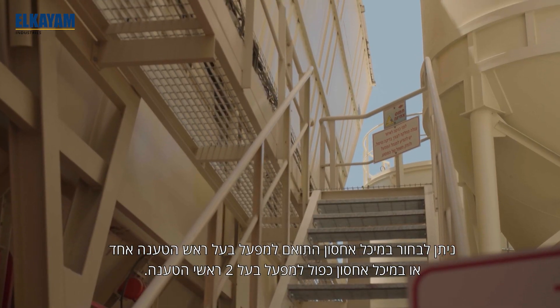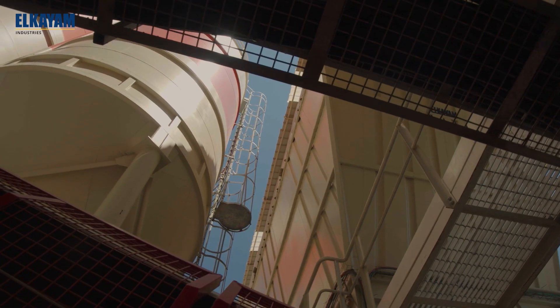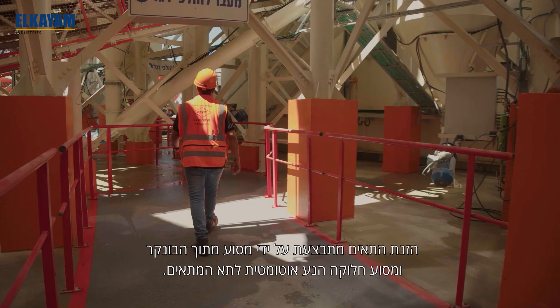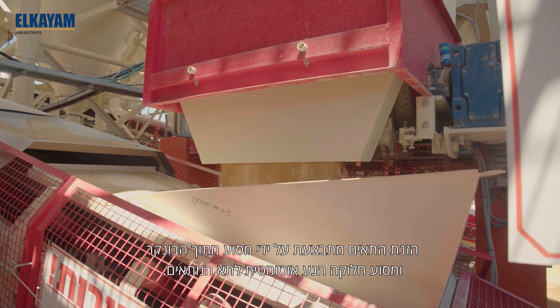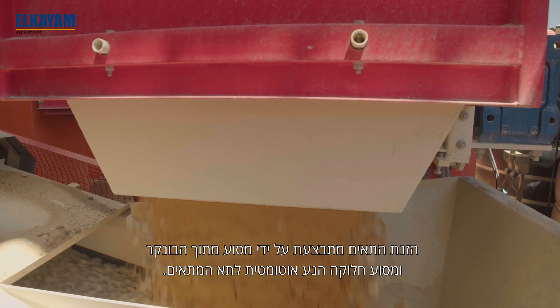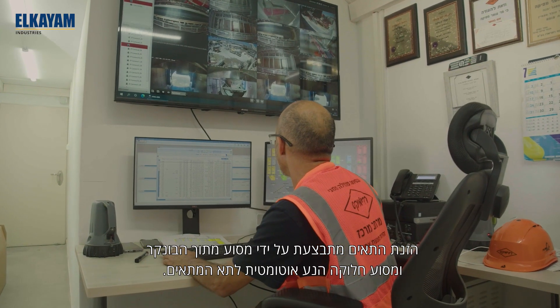Our installations have four to eight cells with simplex or duplex construction. The bins are loaded to conveyor from the bunker. In large installations, the aggregate is directed to its bin by means of a distributing conveyor which moves automatically to the correct cell station.